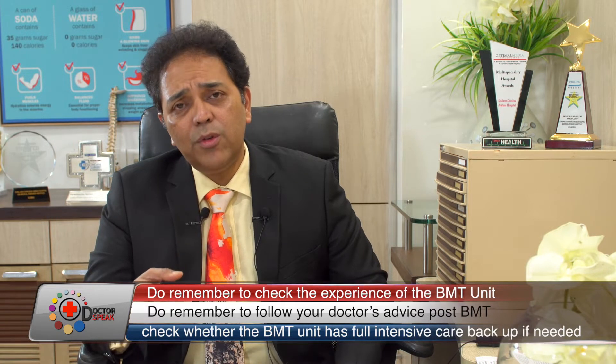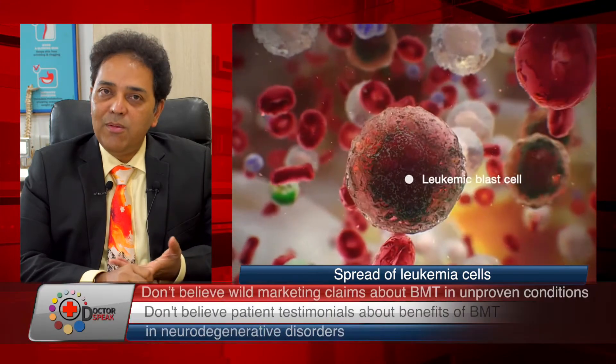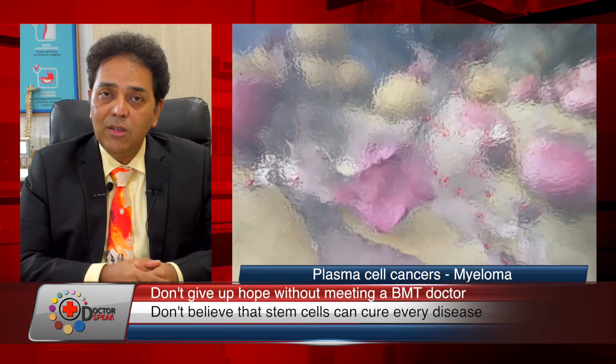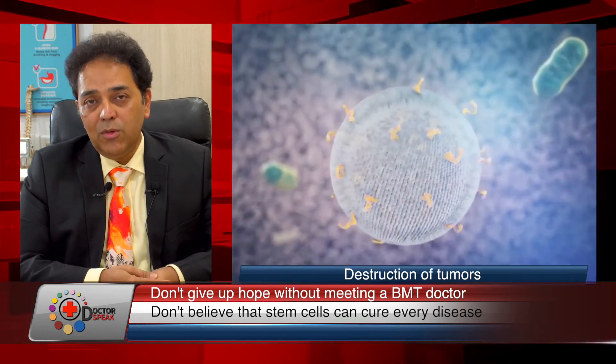The usual diseases we can treat include relapsed leukemia, relapsed lymphoma, and multiple myeloma. We can treat children's diseases like neuroblastoma and bone tumors like osteosarcoma, as well as various other solid tumors with a transplant. And of course we can use a transplant to cure blood diseases like thalassemia, sickle cell disease, and aplastic anemia — for many of these diseases this can be a lifesaver.